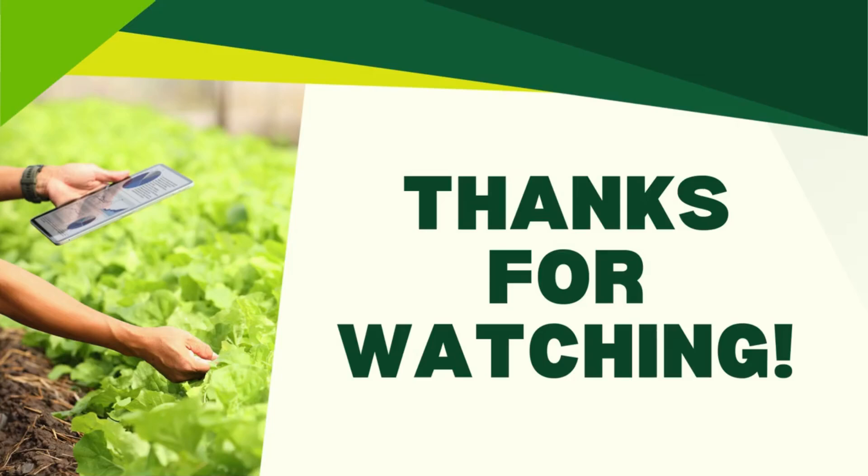That wraps up our quiz for today. How many did you get right? Comment your score down below. If you found this helpful, be sure to like, subscribe, and hit the bell icon so you don't miss future lessons and reviews here at AB Engineering Guild. Thanks for watching, and as always, keep learning and keep engineering solutions for a better agriculture. See you next time.